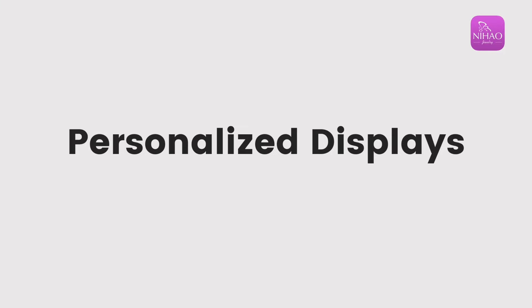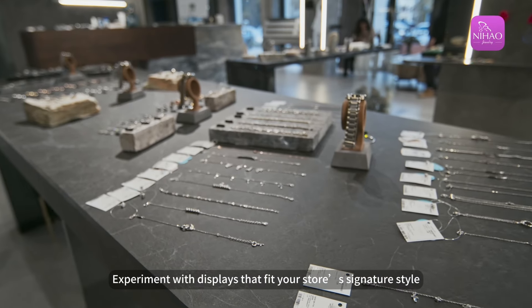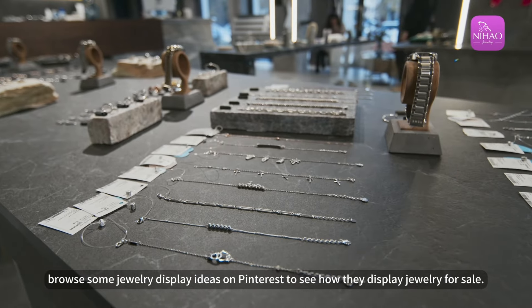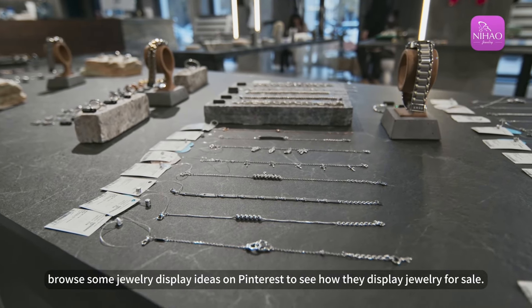Personalized displays. Experiment with displays that fit your store's signature style. For inspiration, browse some jewelry display ideas on Pinterest to see how they display jewelry for sale.